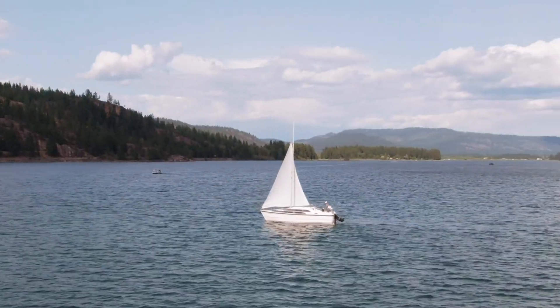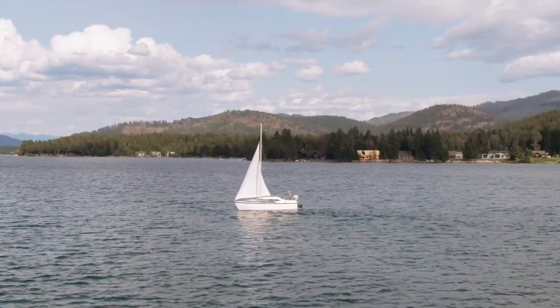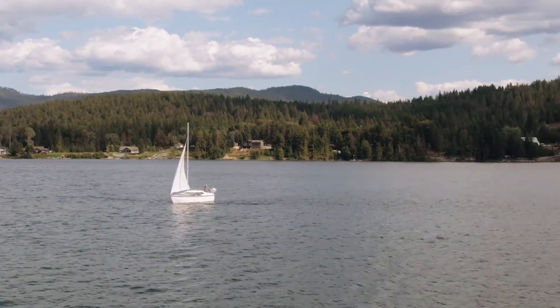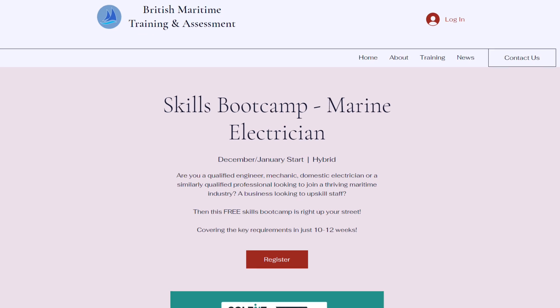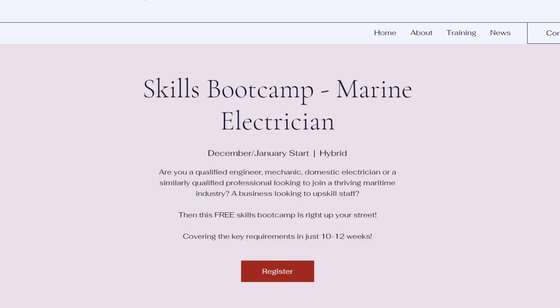The South Coast's boatbuilders have got together to put out a plea for electricians. The thriving marine industry around the Solent is trying to address a skills shortage for sparks. Companies such as Sunseeker, Oyster Yachts and White Shipyard desperately need people to wire up their vessels. Their representative body, Solent Partners, has unveiled free training to convert standard electricians into marine specialists. People taking part in the special 12-week course will learn essential marine electrical systems and procedures, gain the certifications needed for critical roles, and are guaranteed an interview with local employers on completion.